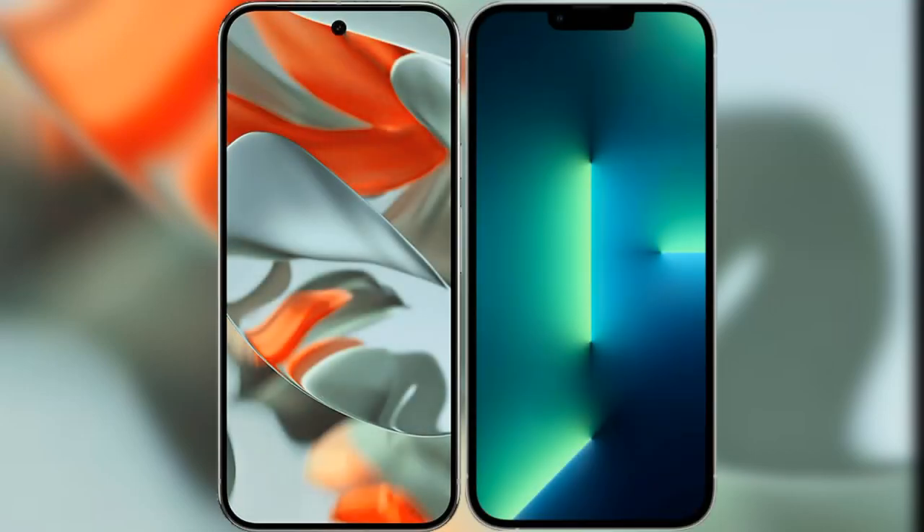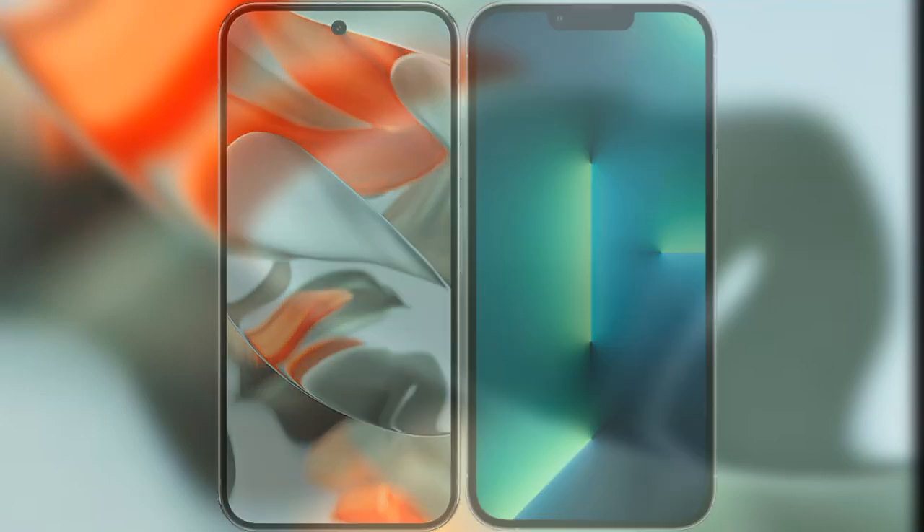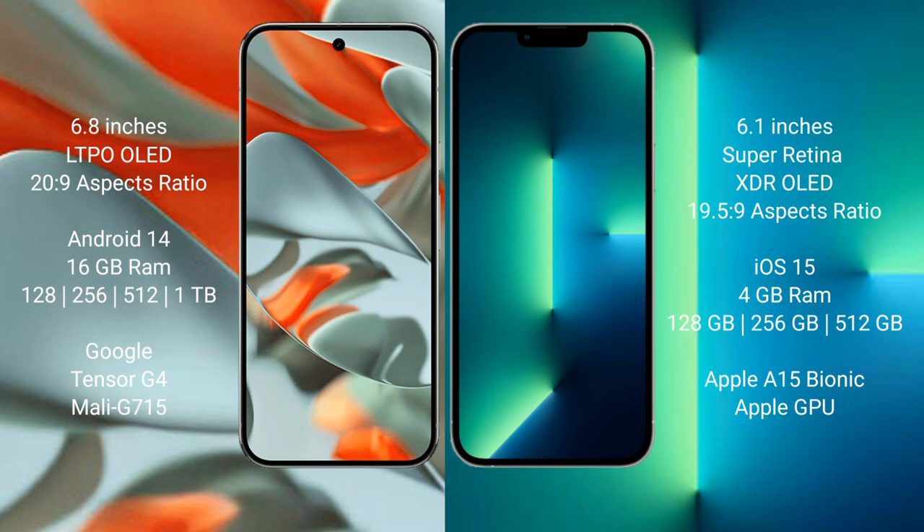I will compare the new Google Pixel 9 Pro XL with the iPhone 13 Pro. Google Pixel 9 Pro XL has a 6.8-inch LTPO OLED display with an aspect ratio of 20:9. iPhone 13 Pro has a 6.1-inch Super Retina XDR OLED display with an aspect ratio of 19.5:9.